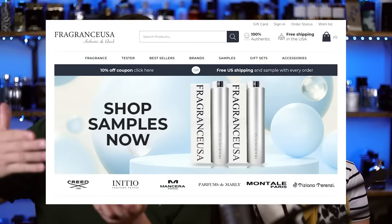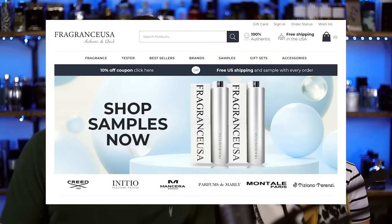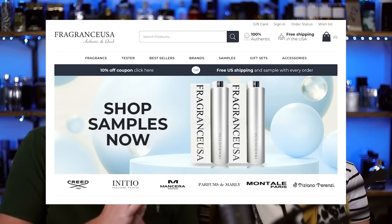Today's video is sponsored by FragranceUSA.com — link in the description. Some of these Manceras you can find there at a great price, and you can use the code GENT15 to save yourself 15% off. FragranceUSA.com is a great website. They've got niche fragrances for great prices, some designer fragrances as well. GENT15 will save you 15% off with fast shipping.